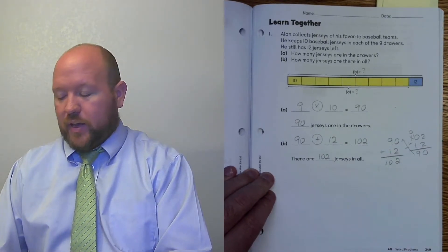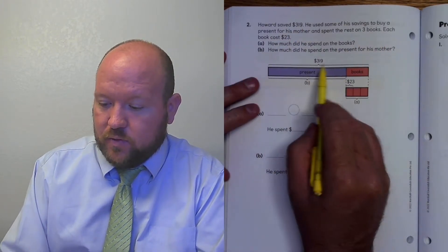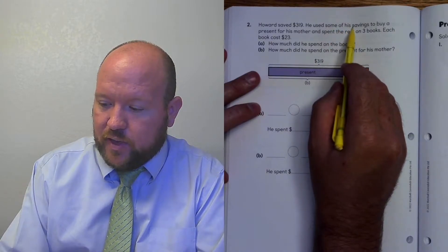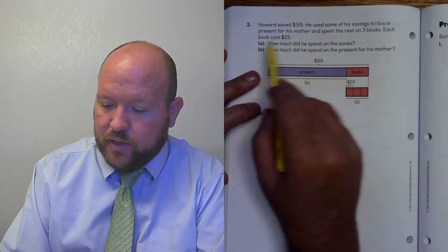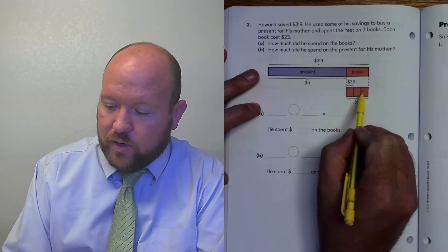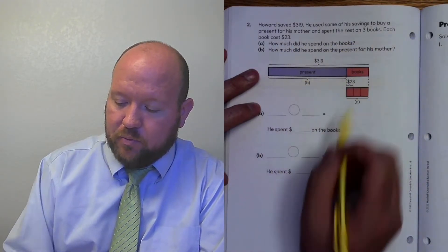Let's turn over to page 250. Howard saves $319 — that's his total amount of money saved. He used some of his savings to buy a present for his mother. He spent the rest on three books. Each book costs $23. So here are $23 for each book — there's the amount that he spent on books. How much did he spend on the books?